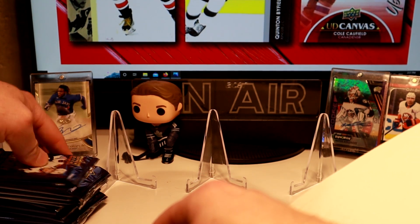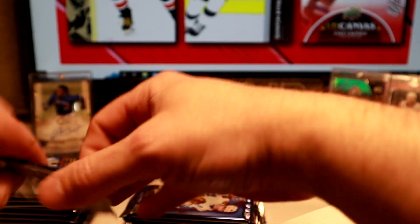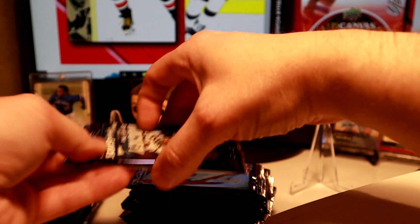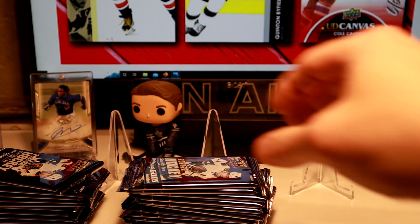Won't stick too long. We'll show off one base card, but we all know what the base looks like already, so we're just going to stick to the inserts and make it a quicker video. Let's get started.